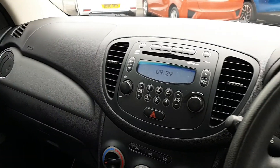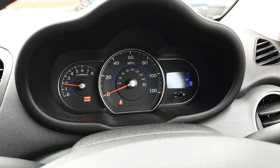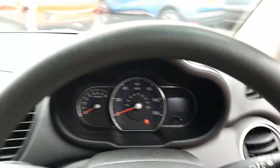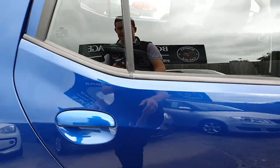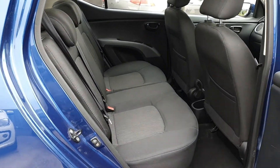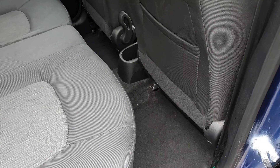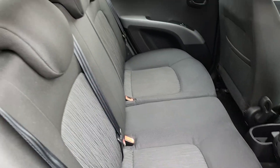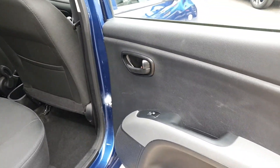Nice setup inside overall. You do get a slightly raised seating position in the i10, which is a bit better for accessibility and visibility. There's a good size space in the back — five seats with proper seat belts — and it also has electric windows in the back.